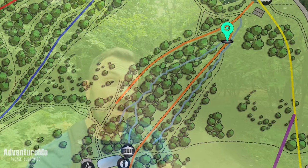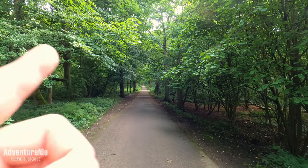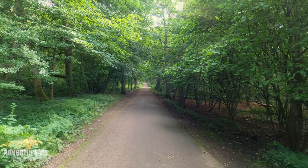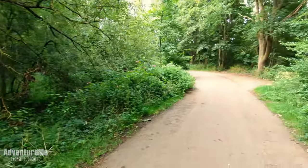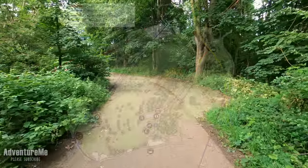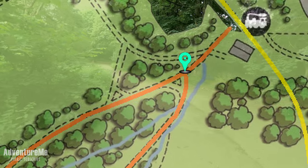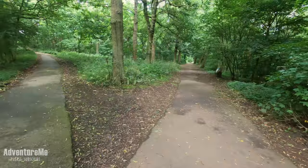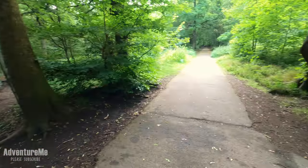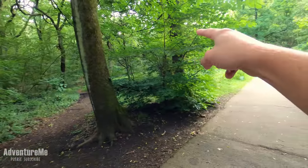We've now reached the bottom of the first wagon way. You can just see the incline behind me - how steep it is. I know it's really hard to gauge on a camera, but that's probably a mile of steep gradient all the way back up to the centre of Middleton Park. If you look behind me, you can see where the line would have bent to the left here and joined the other wagon way I was talking about, which would have crossed right in front of us. Where we are now is what would have been the second wagon way.